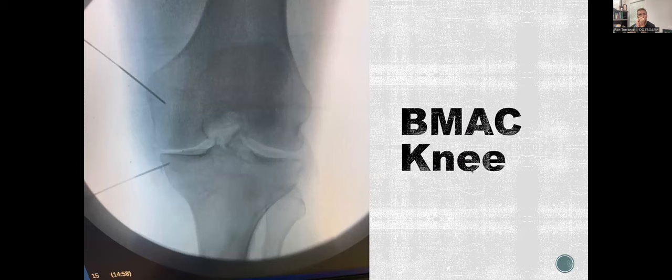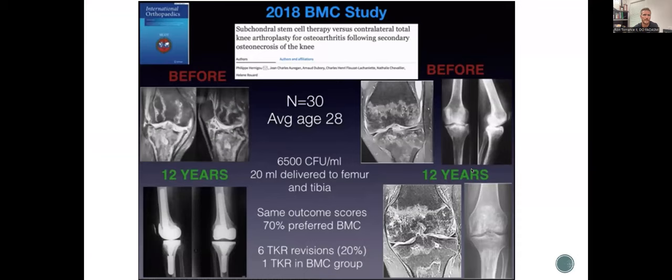BMAC — bone marrow aspirate concentrate — involves bone augmentation where we do a genicular nerve block and inject bone marrow concentrate into the bone. Looking at subchondral injections from Hernigou's 2018 study on knee osteonecrosis: 30 knees, average age 28 with osteonecrosis of the knee — same outcome scores, 70% for bone marrow concentrate at 12 years out. For a 28-year-old facing a knee replacement, 70% preferred the BMC procedure. That's a significant result.